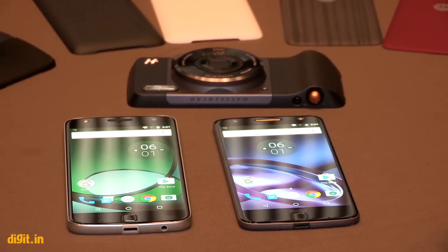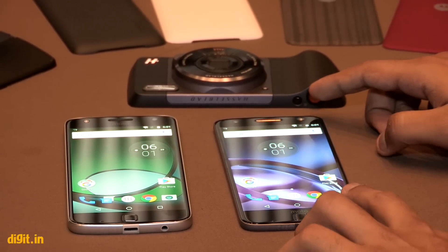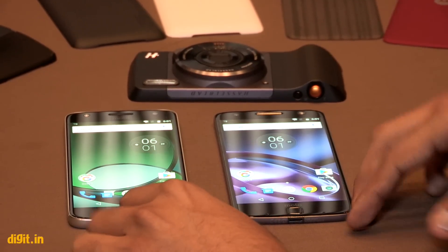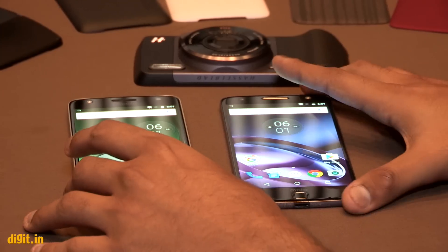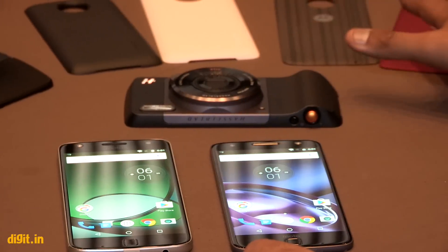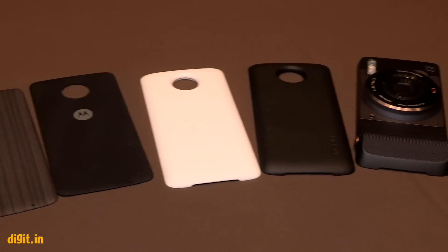What we do know is that the Moto Z will cost you in the flagship range, while the Z Play will be more aggressively priced. We also don't have pricing for the mod ecosystem yet, but that should be available by the time you watch this video.